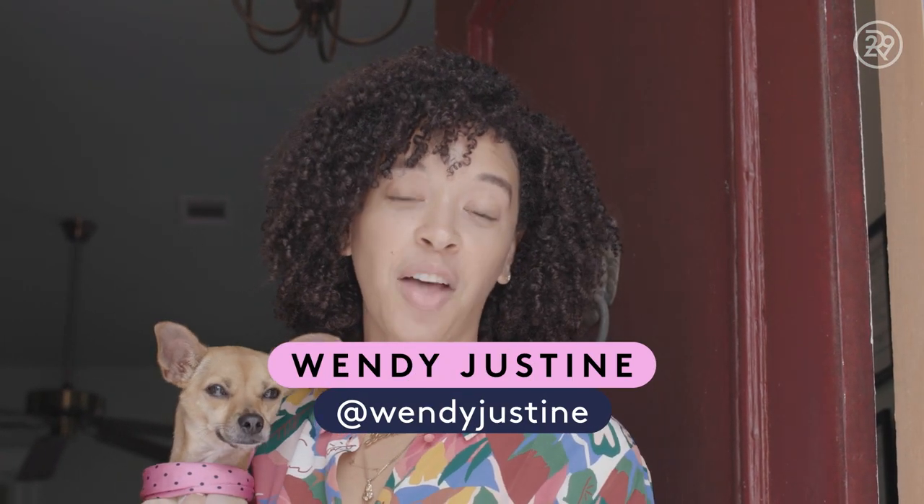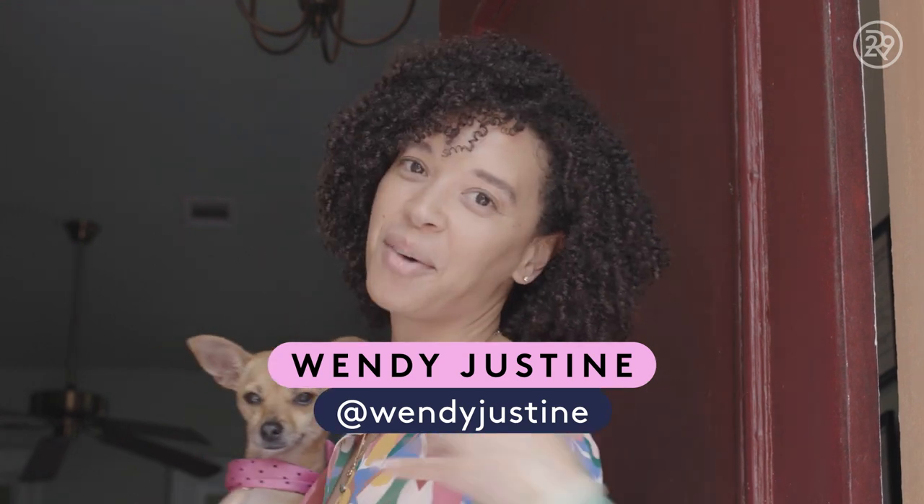Hi, I'm Wendy Justine and this is Cashew. Welcome to our Sweet Digs. Did you know that we're located on the oldest street in New Orleans? Come on in.